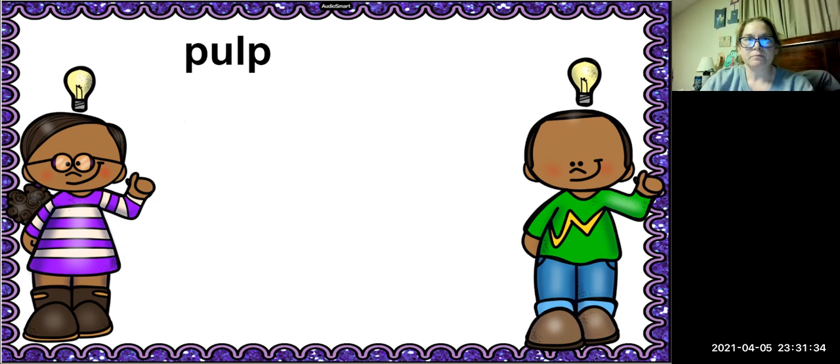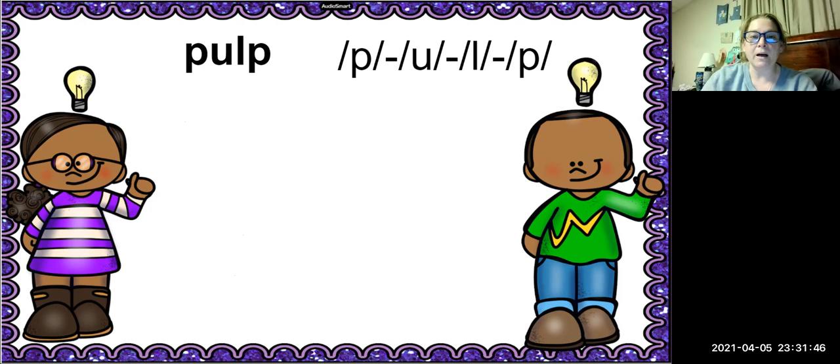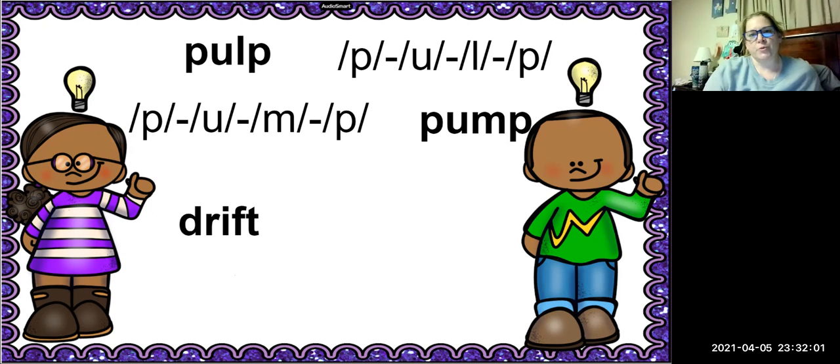The next word is pulp. How many sounds are in the word pulp? We have four sounds. The -LP is the blend, and we're going to change the L to M. What is the new word going to be? Pump. Very good.